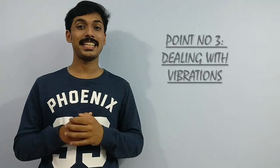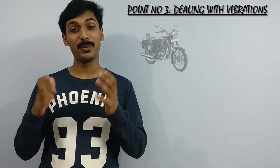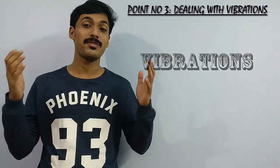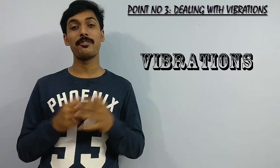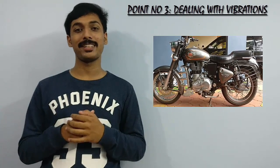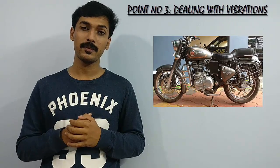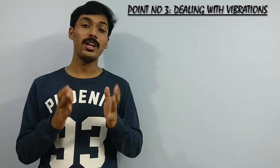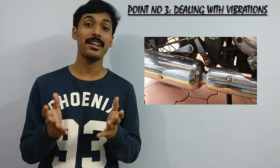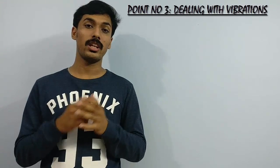The third point is how I deal with vibrations that come from the Bullet. Whether it's the Bullet 500, Classic 500, Bullet 350, Classic 350, or the Electra — they all have one thing in common: vibrations. People have accepted the fact that Bullets do vibrate, and I too accept that. But what makes this vibration more noticeable than other vehicles? The Bullet is the only vehicle that has more than 80 to 90 percent of its whole body made up of metal. Metal is an extreme conductor of vibrations, which is why vibrations from the engine are equally distributed to every section of the Bullet.